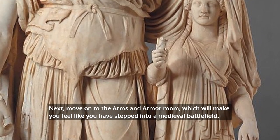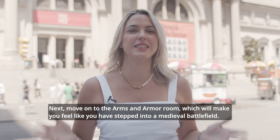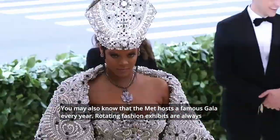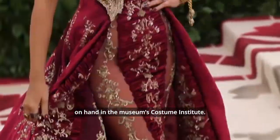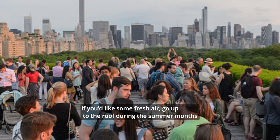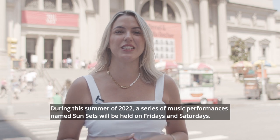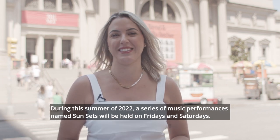Next, move on to the arms and armor room, which will make you feel like you have stepped into a medieval battlefield. You may also know that the Met hosts a famous gala every year, with rotating fashion exhibits always on hand in the Museum Costume Institute. If you would like some fresh air, go up to the roof during the summer months and enjoy a bird's eye view of Central Park. During the summer of 2022, a series of music performances named Concerts will be held on Fridays and Saturdays.